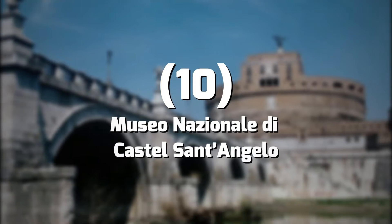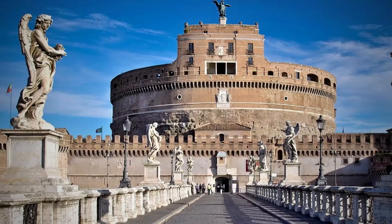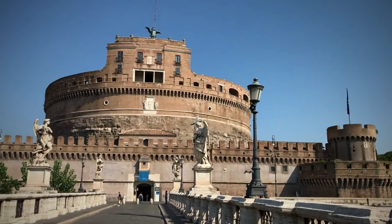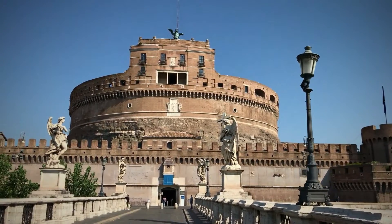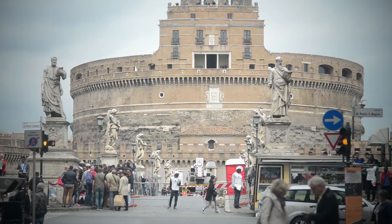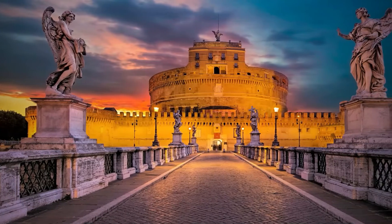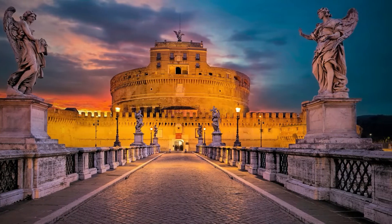Number 10: Museo Nazionale di Castel Sant'Angelo. The building that houses the Castel Sant'Angelo Museum is quite unique. Over the centuries, it has served as a fortress, prison, military barracks, and papal residence. In 1901, part of the building was put on display, mainly displaying ancient weapons discovered during excavations in the area. Since then, the collection has grown, adding coins, pottery, and ancient sculptures.